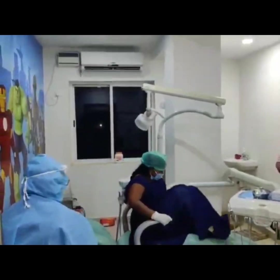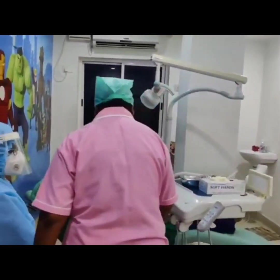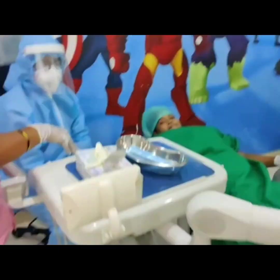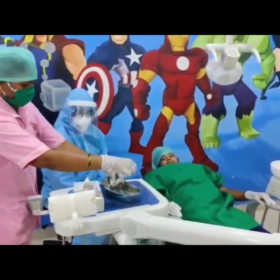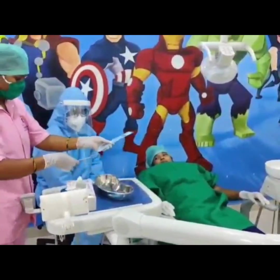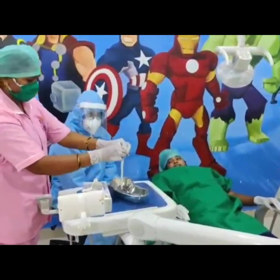Ask the patient to lie down on the dental chair without touching their surroundings. Drape your patient and have the assistant dispose the instruments into the working area.